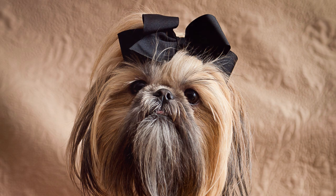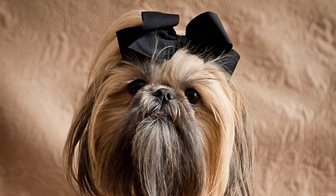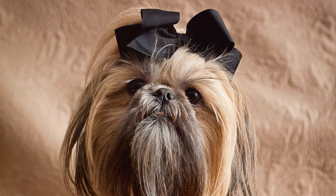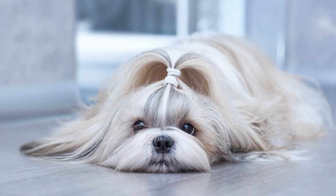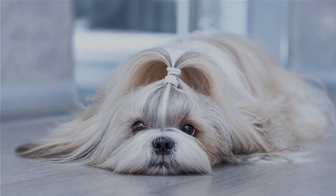Finally, let's not forget the loyal and loving Shih Tzu. Despite their long flowing coats, they are surprisingly low shedders. These dogs are known for their friendly and outgoing nature, making them great companions. They thrive in various living conditions and are particularly good with children.